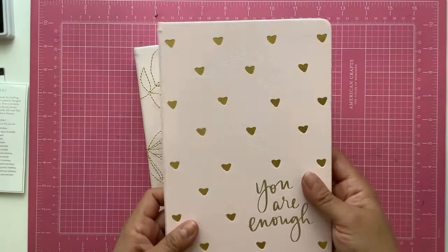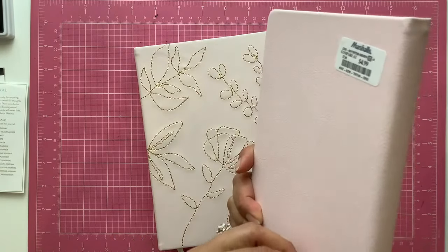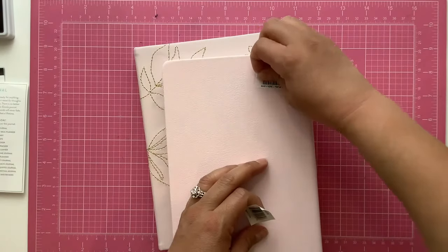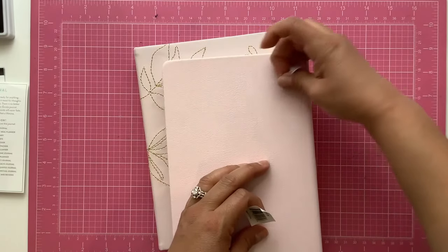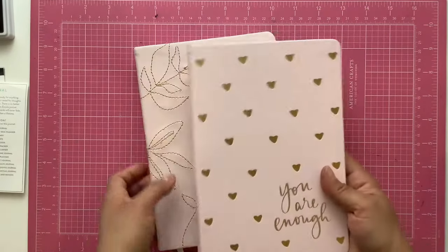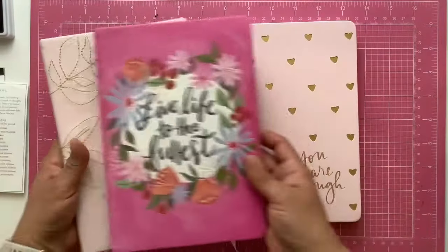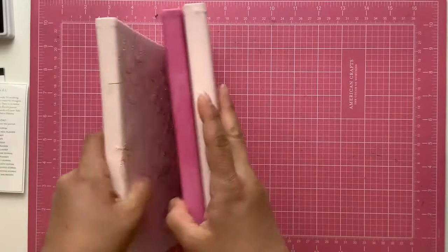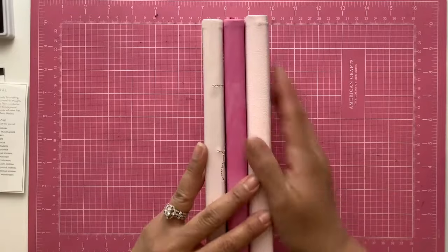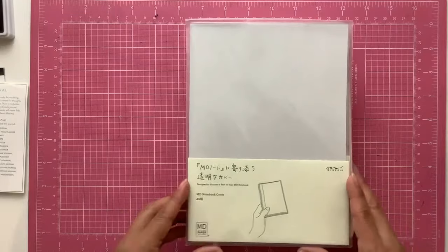I was going to start my year off in the pretty pink journal with the texture, but I am changing my mind as I prepare my journal for January and I'm going to switch and start my year off in the one that says 'You Are Enough.' I think the textured pink one will be a great journal for February and these first few months of the year. It takes me about four months to fill up a journal — that's why I have three.